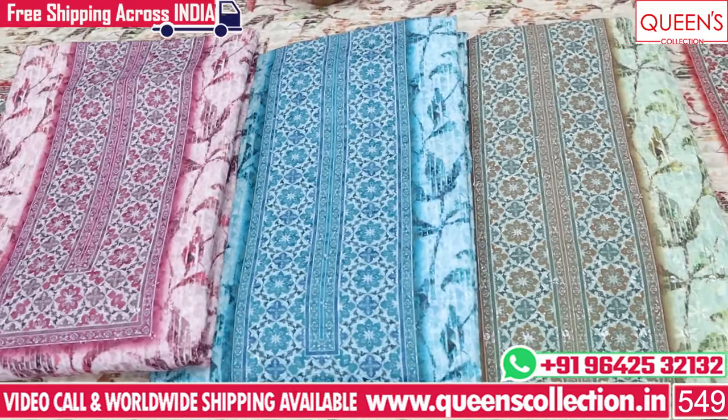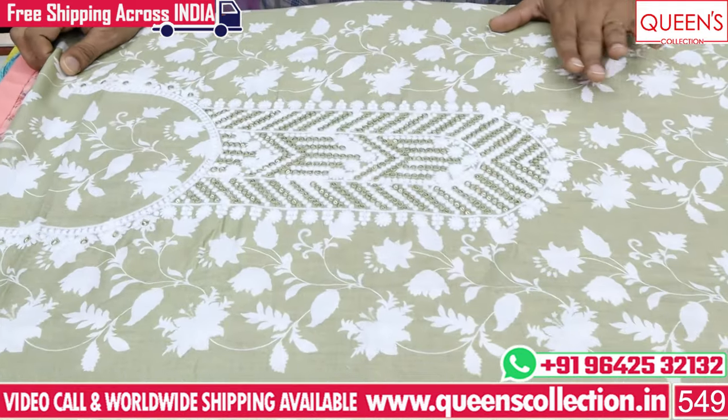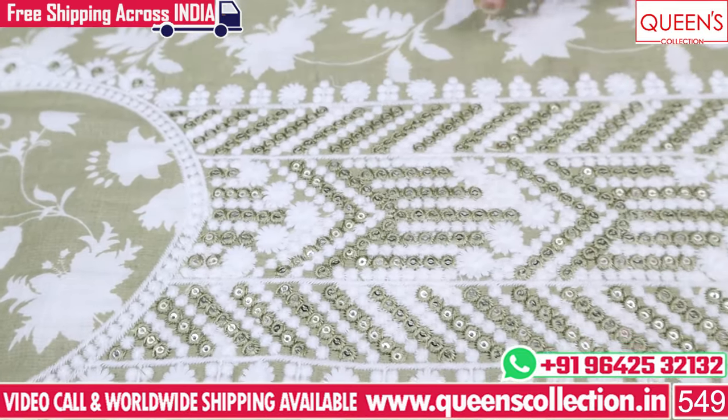For office wear, casuals, and traveling, you will get compliments. You have to choose a collection fast. The neckline is very simple — white color and self color — and you can use these colors here.